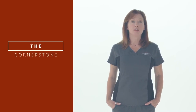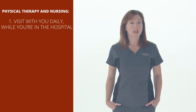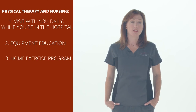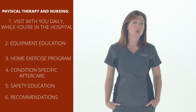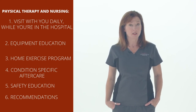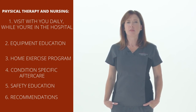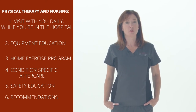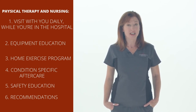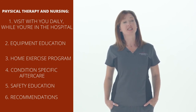The cornerstone of your recovery is physical therapy. While you're at the hospital, our physical therapist will work with you on walking, equipment, and safety instructions. They will teach your family members how to help you into and out of equipment, and how to go up and down stairs if you need step training. If you're unsure about anything at home that you might need help with, ask your physical therapist now so that when you get home, you're able to use your equipment effectively and safely.